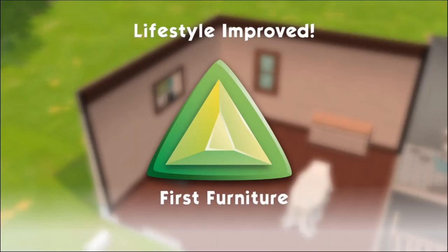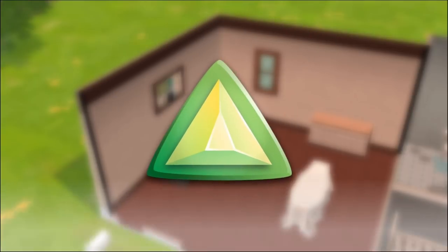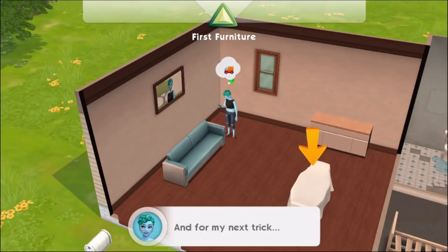She's now got a nice sofa she's unveiled and she leveled up in her lifestyle. We're going to learn more about lifestyle as we play more of the game, but for now I think it's enough to say that the more you improve your lifestyle, the better you can continue to make your house.